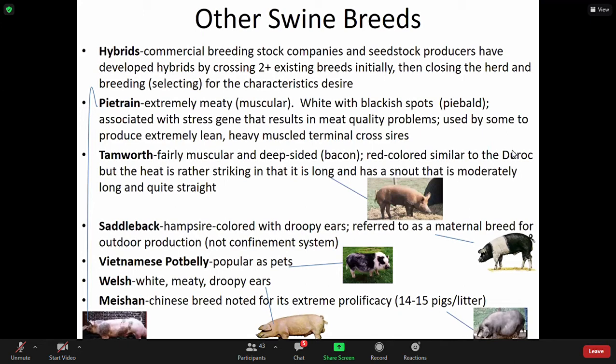Other swine breeds: hybrid commercial breeding stock companies and seedstock producers have developed hybrid breeds by crossing two or more existing breeds initially. This is where you get into crossing for or breeding for characteristics you would like to show up. You close the herd and breed, selecting for the characteristics that you desire — essentially what you're doing when making hybrids, trying to get the most desirable characteristics.